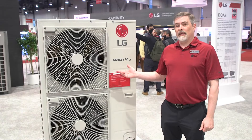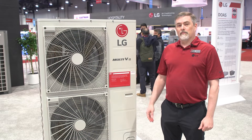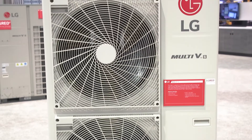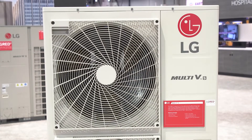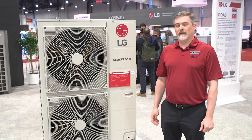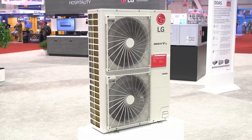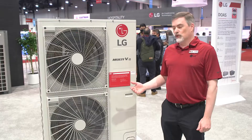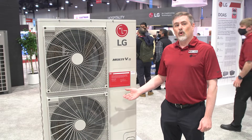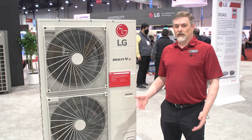This is our Multi-VS with LG Red. This is a low ambient heat pump that's going to give you 100% capacity at 5 degrees Fahrenheit and will operate continuously down to minus 13 degrees Fahrenheit. It's used in light commercial applications and it gives you the ability not only to operate as a heat pump but also as a heat recovery system, which provides both heating and cooling at the same time when configured appropriately.